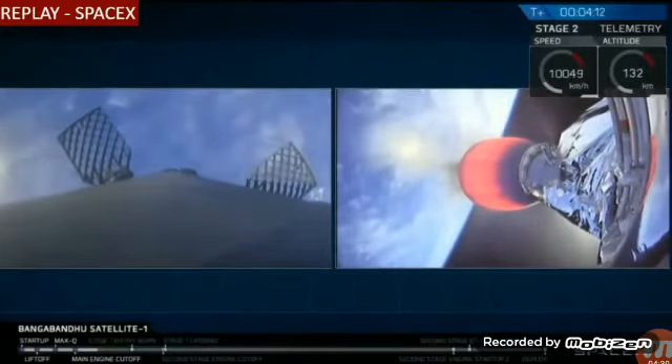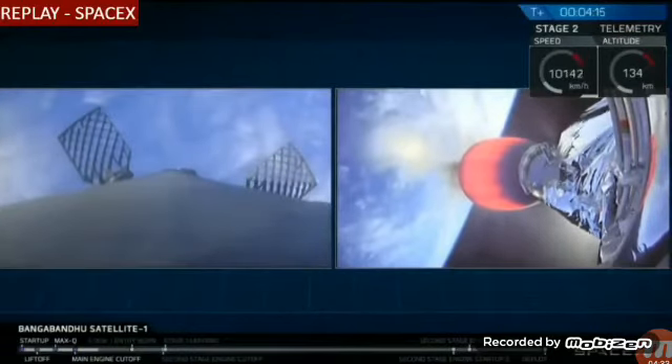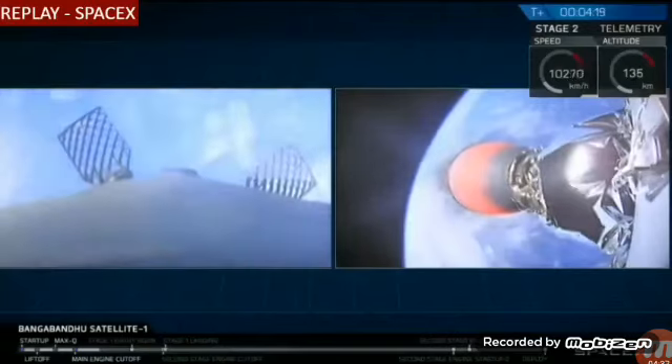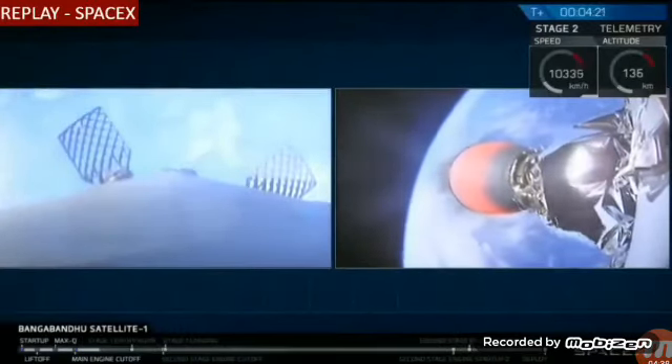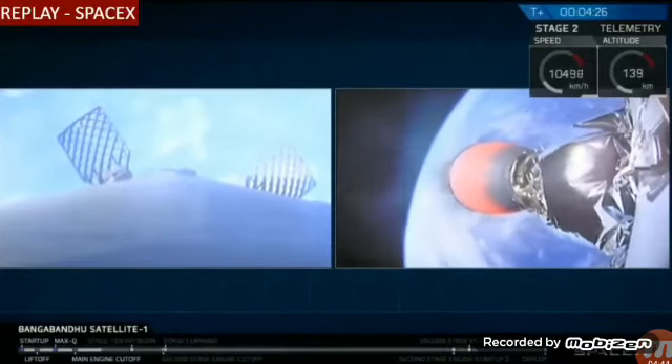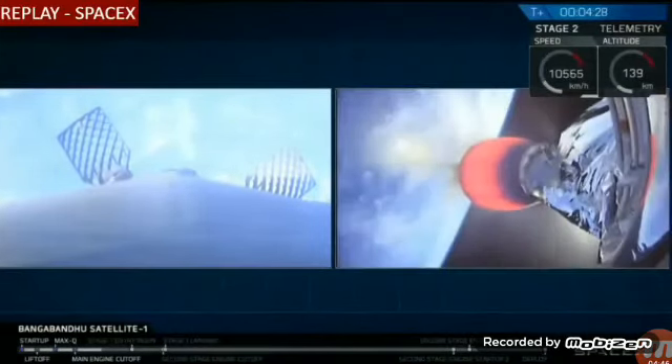For those of you just joining us, we had three events in rapid succession: a main engine cutoff from the first stage, a stage separation event, and then a second stage ignition, followed quickly by a fairing separation. Everything is going great right now. Falcon 9 is looking pretty good.